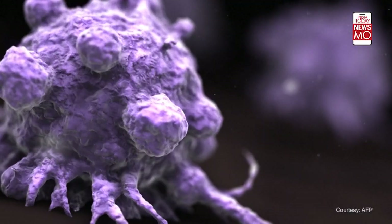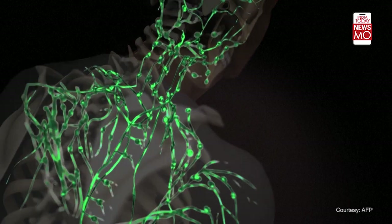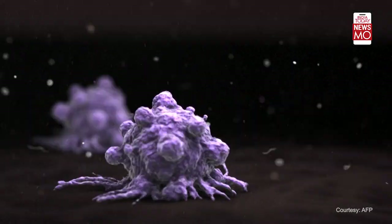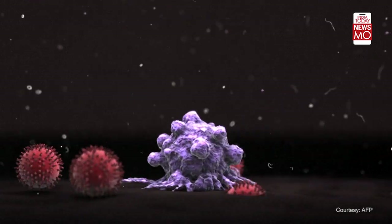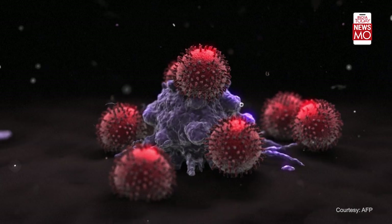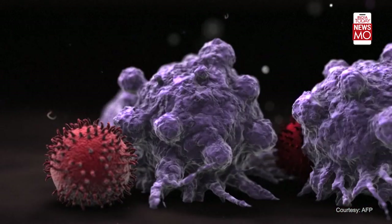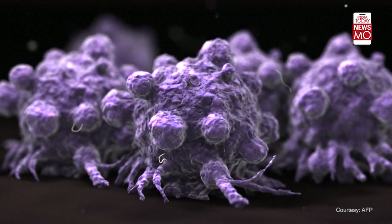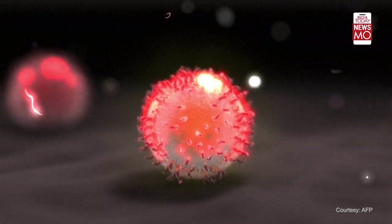A treatment for cancer using the body's defense mechanism — that's the principle of immunotherapy. Unlike conventional treatments like chemotherapy or radiotherapy, which target the tumor itself, immunotherapy stimulates the patient's immune response. Cancer cells neutralize the immune system's defenses, allowing cancerous cells to multiply in the body.